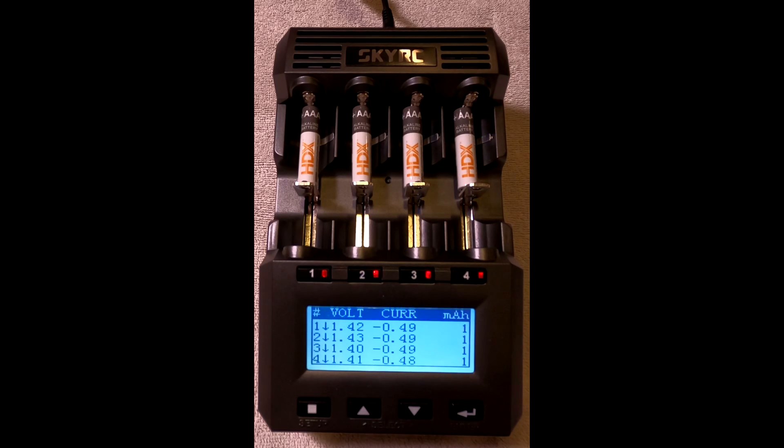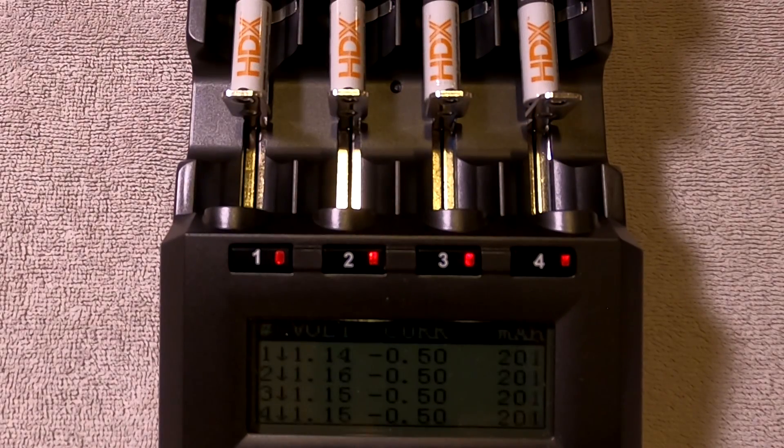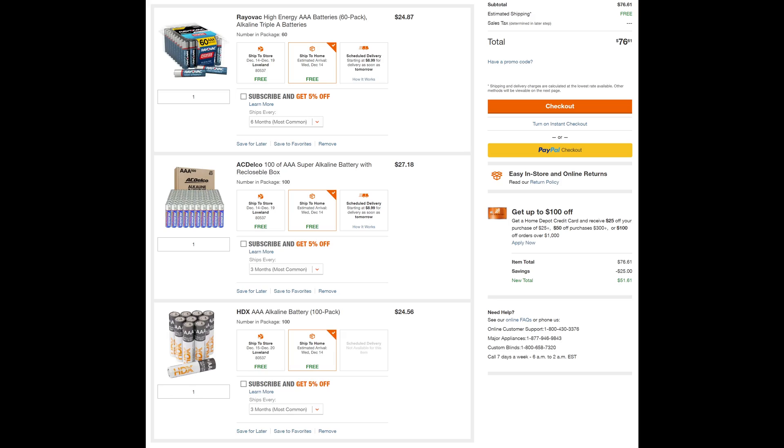Many devices need batteries above 1.2 volts in order to work. For that reason, I have reported the result of discharging each battery down to 1.2 volts. But many other tests on YouTube report the results of discharging down to 0.9 volts, so I am reporting that too. Here are the batteries that I ordered on HomeDepot.com. For each battery, I ordered the package with the lowest cost per battery — usually, but not always, the largest size. Now let's look at the test results.